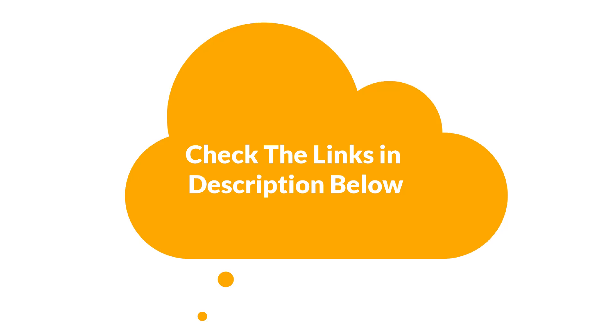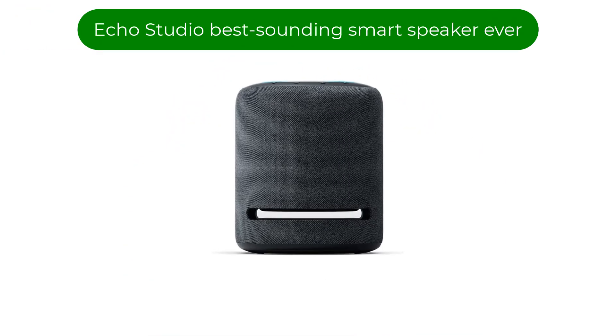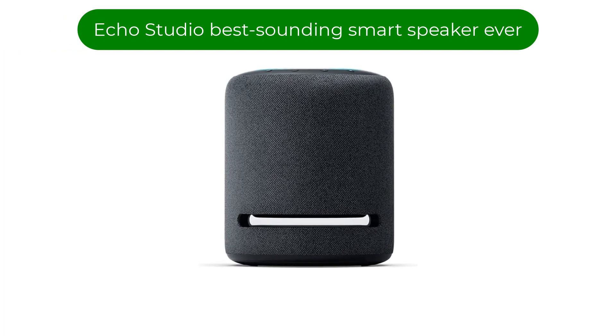Let's start. Number 1. Our best pick is the Echo Studio — the best-sounding smart speaker ever.